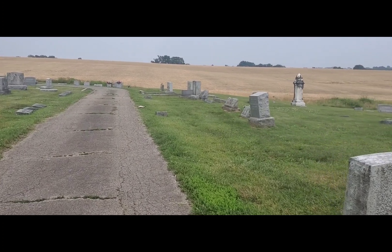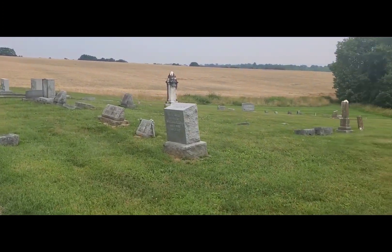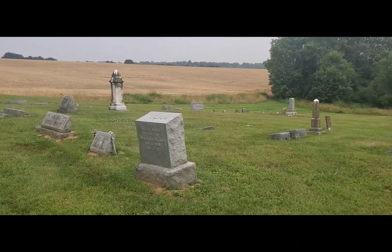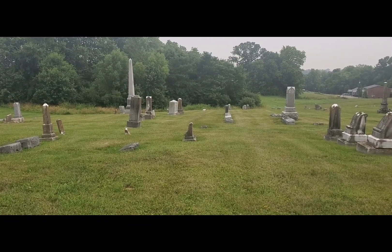Alright guys, it's just me again today doing a solo investigation, but I wanted to stop by here. I had passed this cemetery and it drew me a little bit, so I said I need to come check that out.